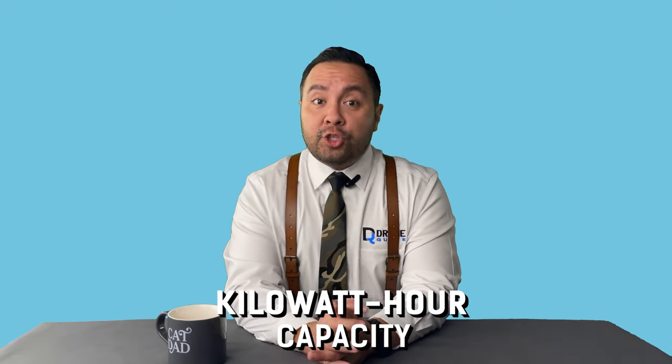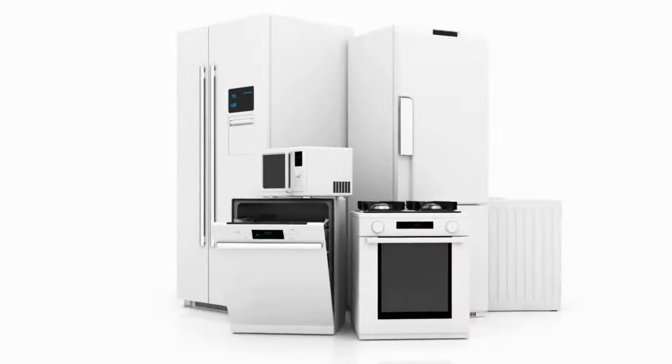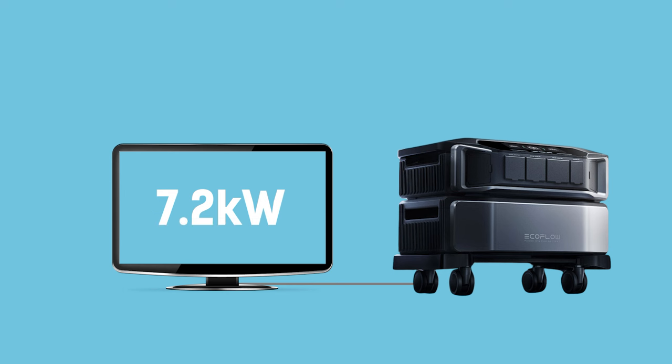Keeping things on is your kilowatt hour capacity, but turning things on — that's your power capacity. Some devices or appliances require more power than others to turn on and operate. For example, an AC compressor needs more power than a plug-in vacuum cleaner. In battery talk, this is known as your peak power output, and the longer you can hold this peak, the better. The 5P delivers a steady 3.8 kilowatt output, peaking at 7.7 kilowatts for 3 seconds. The Delta Pro Ultra matches and raises that to 7.2 kilowatts of continuous output and 10.8 kilowatts max for 10 seconds.